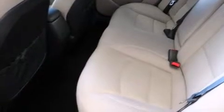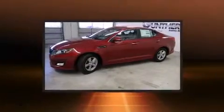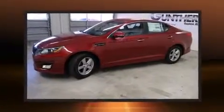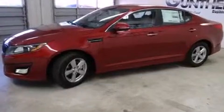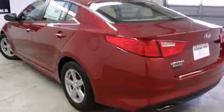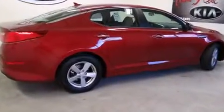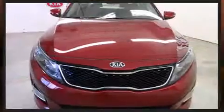Kia infused the interior with top-shelf amenities such as one-touch window functionality, a trip computer, fully automatic headlights, remote keyless entry, air conditioning, and a premium sound drive with six speakers providing you and your passengers a sensational audio experience.